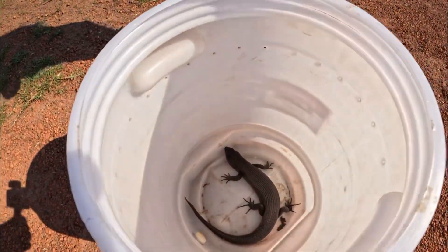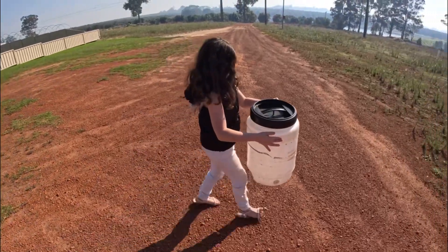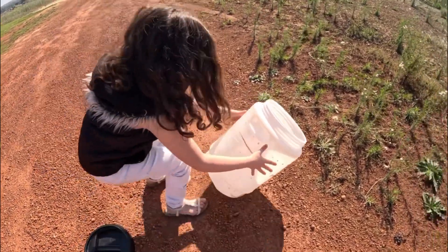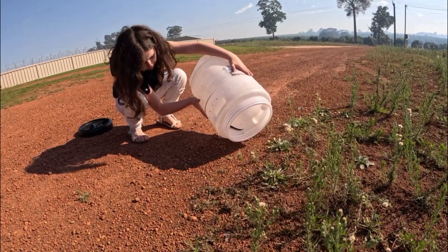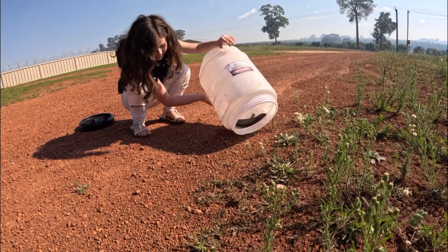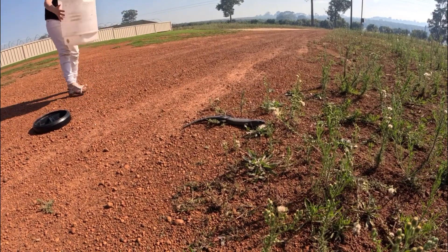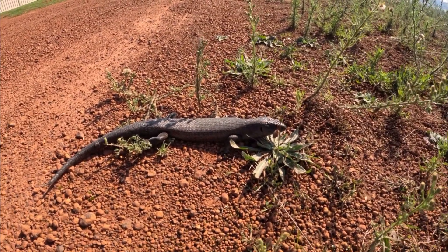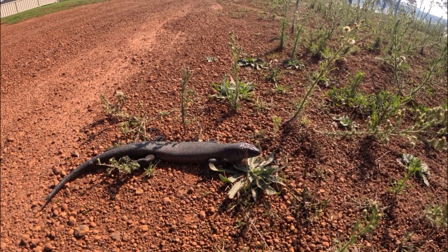A big king skink! All right, let's take him over here and let him go. Nice and gentle, down lower. Doesn't want to come out — there we go, almost, keep going. A little more, that's it. Okay, come on little fella, you're free. He'll take off shortly — I think he's just free and warming up a little bit.